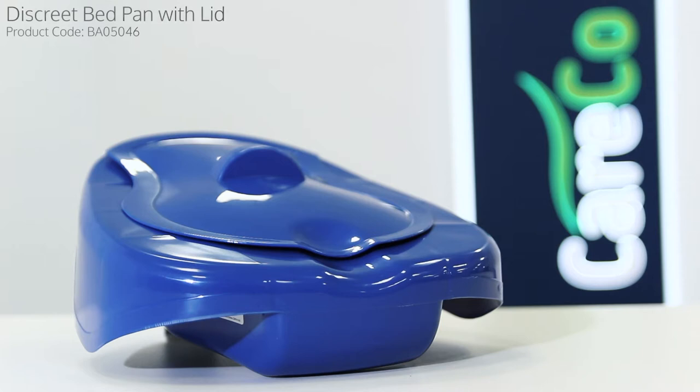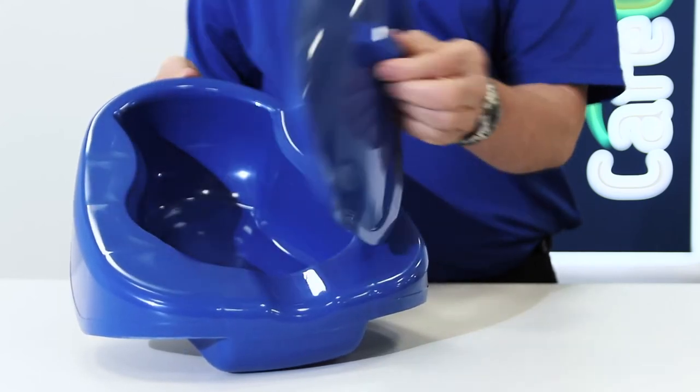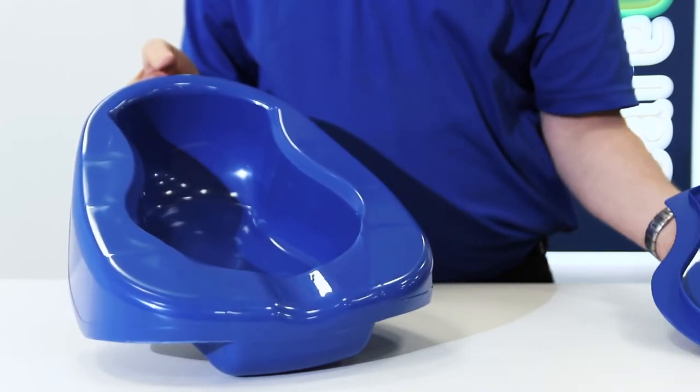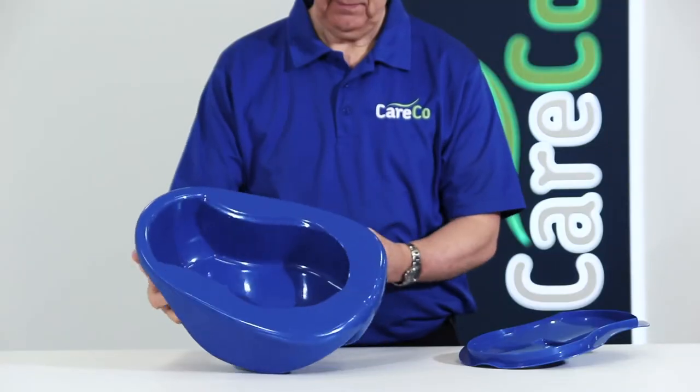The Discrete Bedpan with Lid is a convenient toileting solution for those with limited mobility. The lid has a tight seal to stop leaks and spills, allowing for discreet and hygienic disposal of waste. And the ergonomic design is comfortable and easy to position.